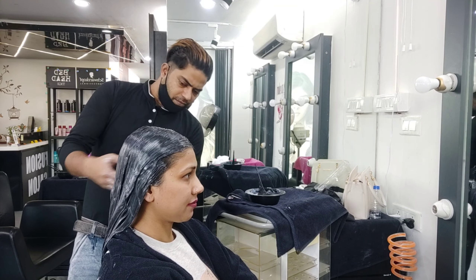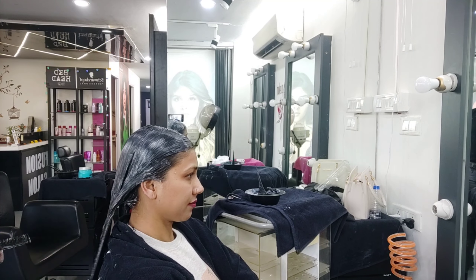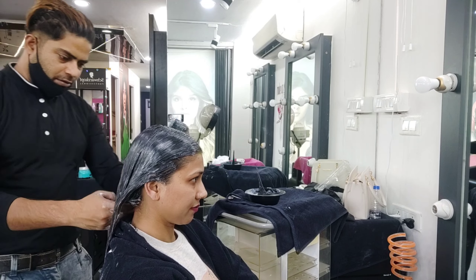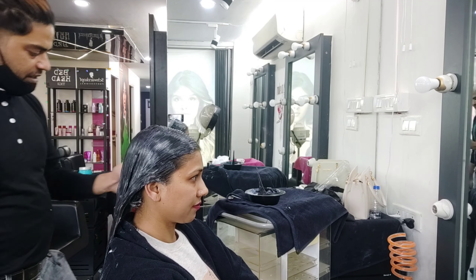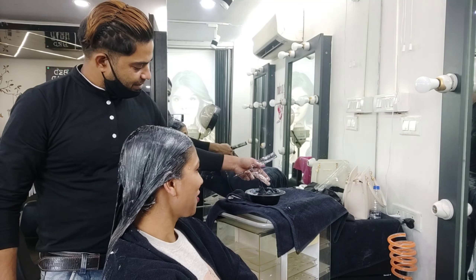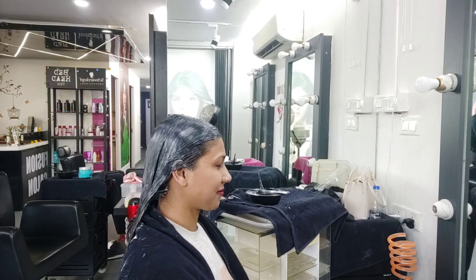This cream has been applied. As Riyan Ji has explained, the treatment works well on the hair. You can see the cream is white, and also there is a red cream. So the process is now complete and I have to wait. After waiting, they will wash the hair without shampoo.